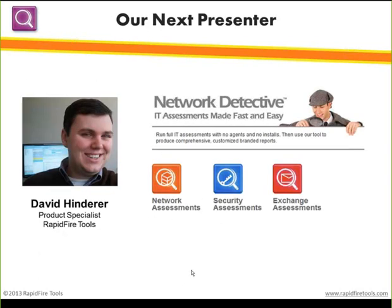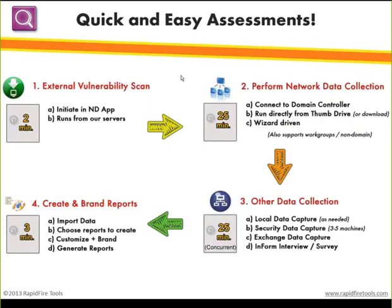I'm David Hinder, a product specialist with Rapid Fire Tools, and Network Detective is going to be today's focus. Network Detective is extremely simple and easy to use. You don't need to send a senior technician out — a sales associate or a junior tech with either a set of instructions or basic technical understanding can run this just fine. You're not sending that high billable resource — you're sending somebody who's going to cost you a little less and get you the same results.